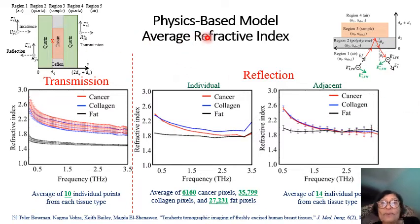The other spectroscopy result is the refractive index, which determines the speed or velocity of the signal inside the tissue. In transmission, the blue and red curves are very close to each other, but the black (fat) is further away from them, at least over a band of frequencies.